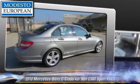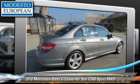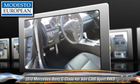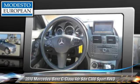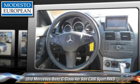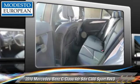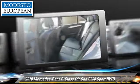Powered by a V6 engine with an automatic transmission, this rear-wheel drive sedan, with fewer than 25,000 miles on the odometer, gets up to 21 miles per gallon. This vehicle features leather seats, multi-disc CD player, and a sunroof.